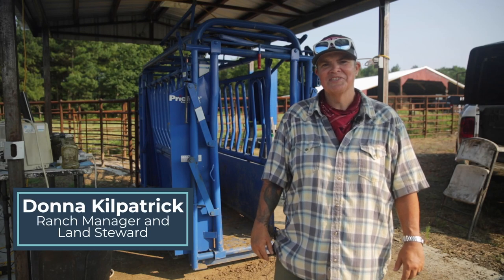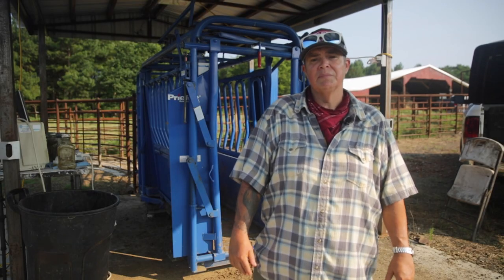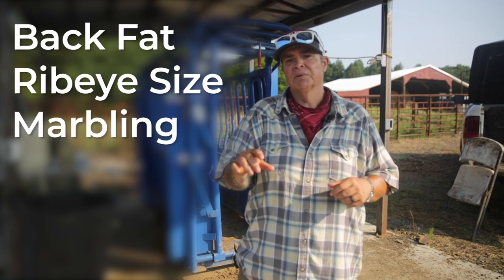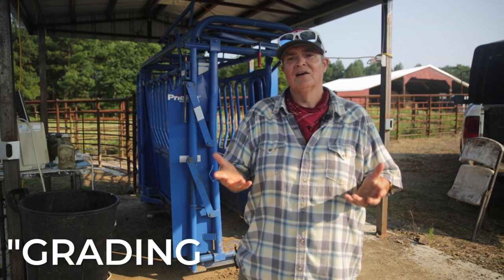Hey everybody, my name is Donna Kilpatrick. I'm the ranch manager and land steward here at Heifer Ranch in Perryville, Arkansas. We're doing something super cool with our cows today. What we're going to be looking for is the animal's back fat, the size of the ribeye, and also the marbling within the meat. So basically what we're doing is we're grading on the hoof.